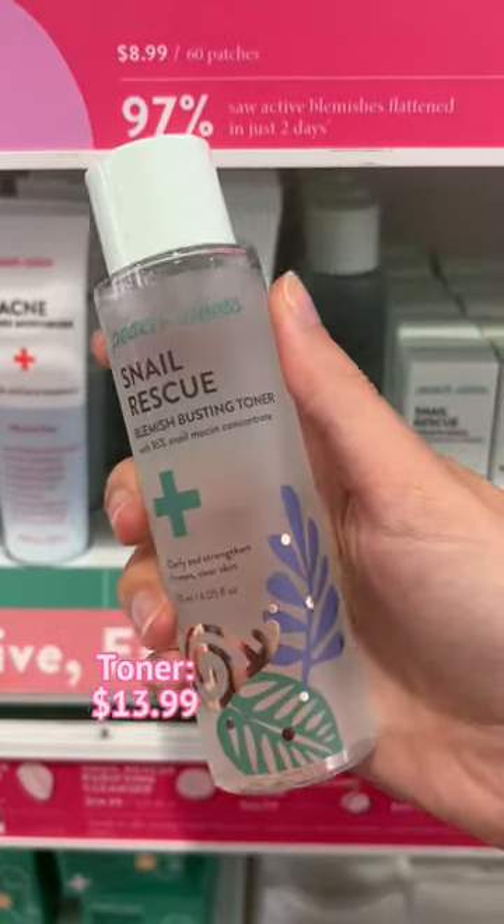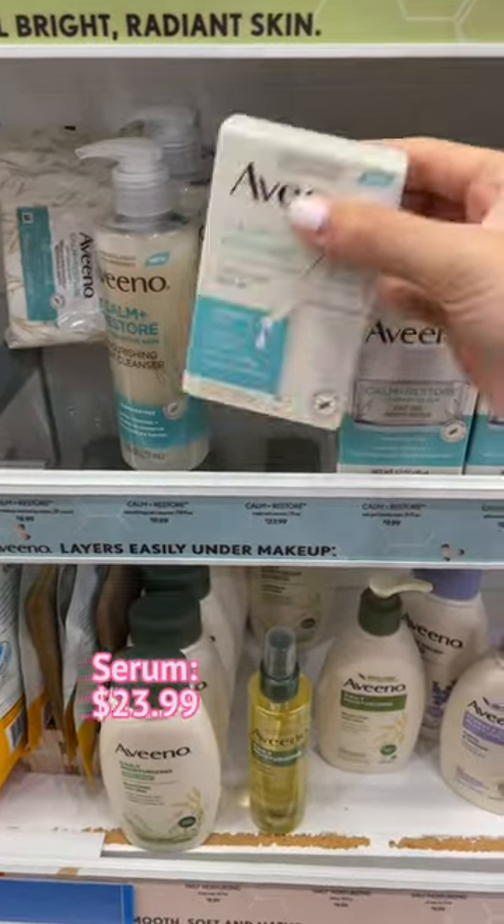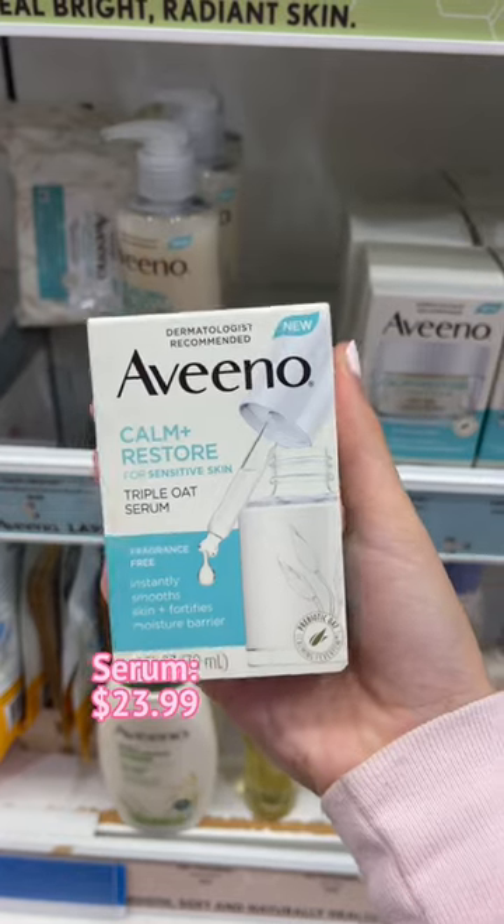Some people skip this step, but I find a hydrating toner with soothing ingredients is key. To strengthen my skin barrier, I look for a serum. This one contains oats, which is perfect for helping address any redness.